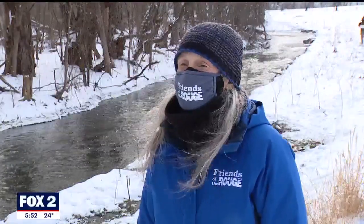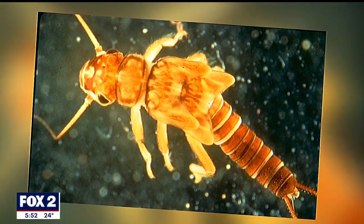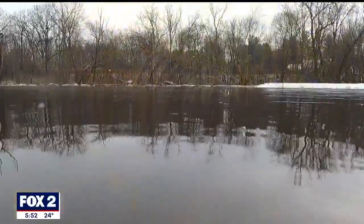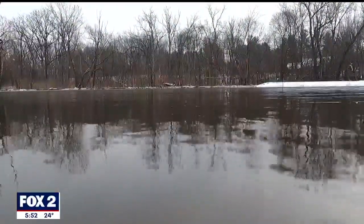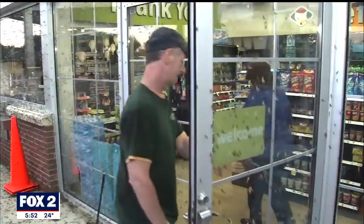Stoneflies are aquatic insects that hatch out of the river in the middle of winter. Stonefly larva, which kind of looks like an earwig, indicates that the ecosystem in the water is right on track. They're very sensitive to changes in the habitat and to pollution, so the presence of stoneflies is kind of a bellwether of how our streams are doing.